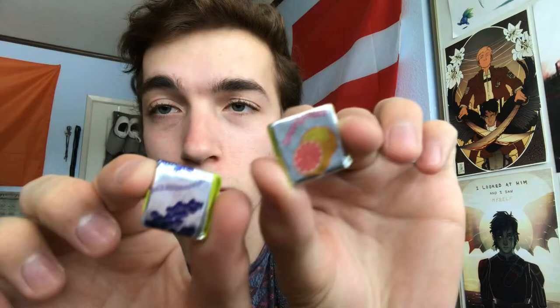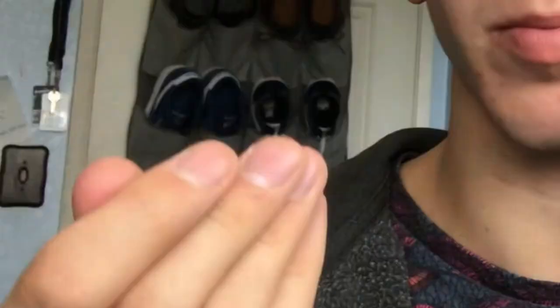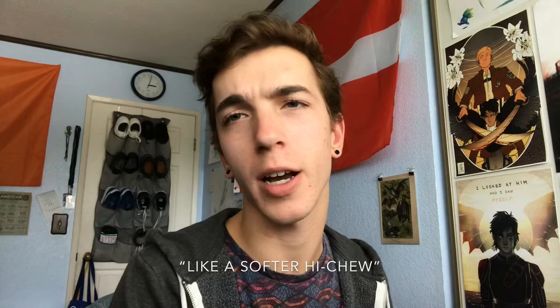For item number three, we have these sour fruit toffees. One is blackcurrant — a little throwback to video number one — and grapefruit. The flavor's really good, really nice. Like a softer Hi-Chew. And I actually like them better than I like Hi-Chews. So sorry Japan, but Termini beat you there.